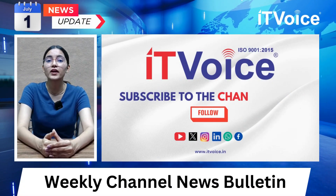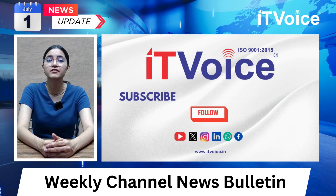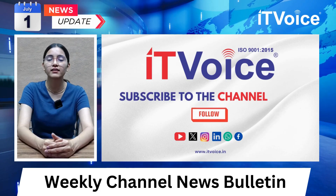Good morning, welcome to the IT Voice weekly channel news bulletin. Irene Gupta will bring you the latest updates and innovation from the channel industry.